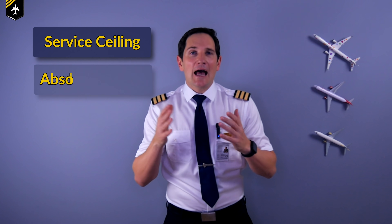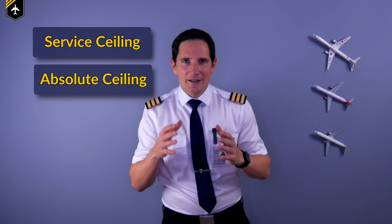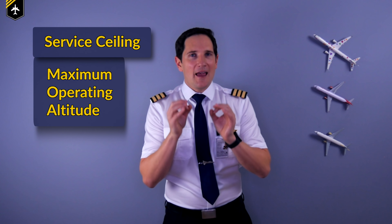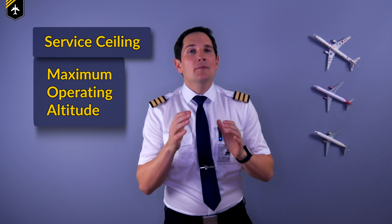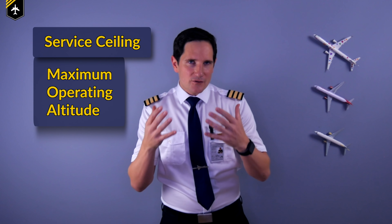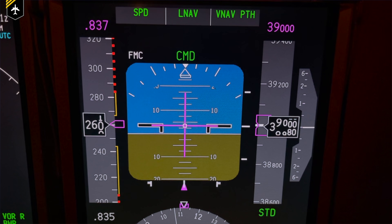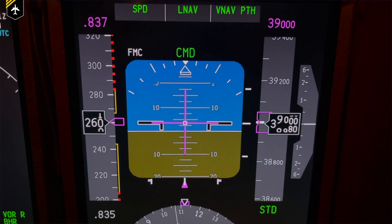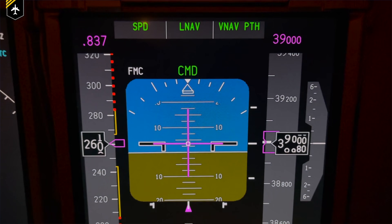To start off, we have to define the difference between the service ceiling and the absolute ceiling. The service ceiling, also called the maximum operating altitude, is the density altitude where the aircraft produces a climb of 500 feet per minute. This is with all engines running at maximum continuous power and flying at the best rate of climb speed in clean configuration.